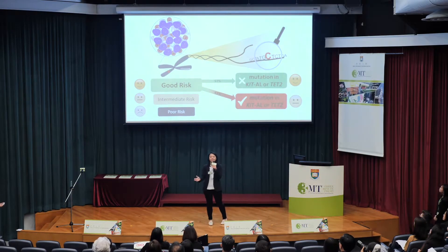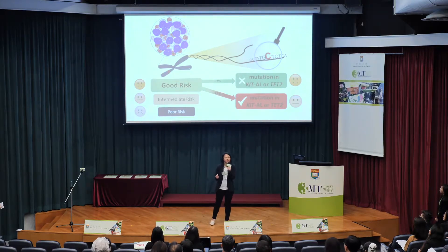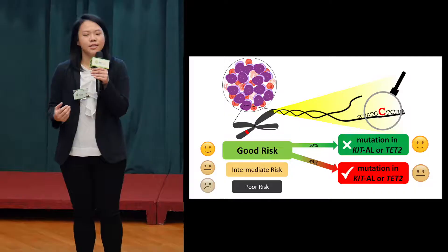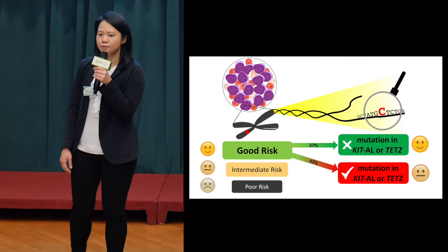Do you know that while you're sitting right here listening to my talk, the white blood cells in your body are constantly fighting against germs and viruses in the environment, protecting you from falling sick? It's easy to take our immune system for granted, but leukemia patients are less fortunate.